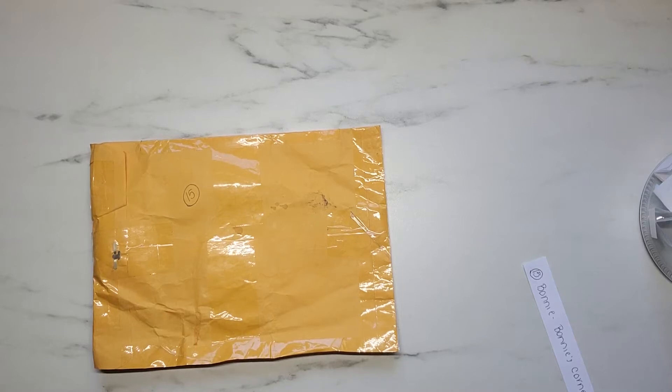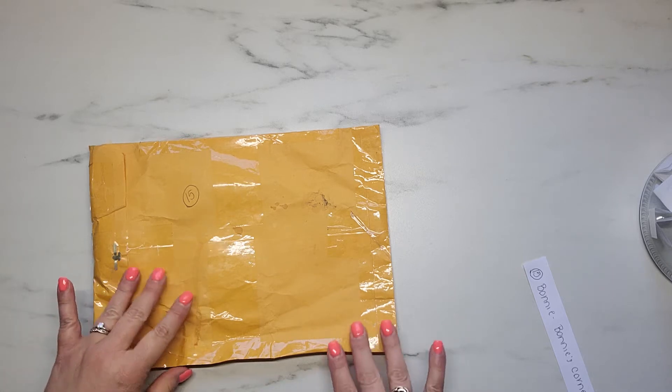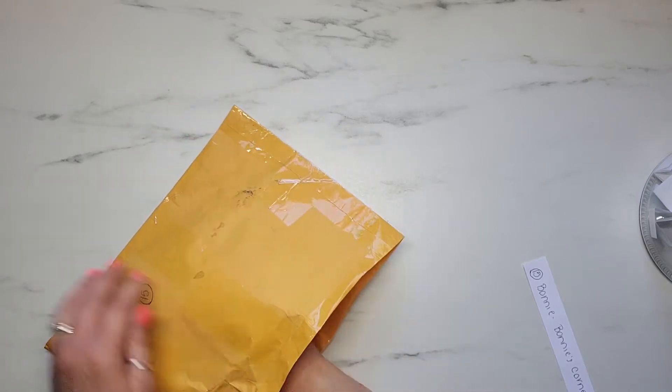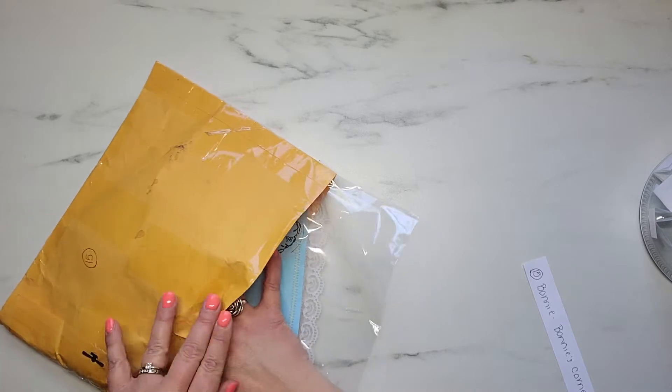Hey y'all, it's Samantha. Welcome back to my channel and welcome if you're new. I have entry number 15 into my birthday challenge giveaway, and this entry comes from Bonnie, who is Bonnie's Corner here on YouTube. I will put a link to her channel in the description box down below. Let's go ahead and jump right in and see what Miss Bonnie has sent to me.